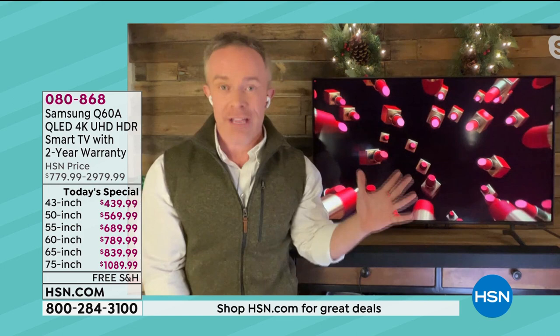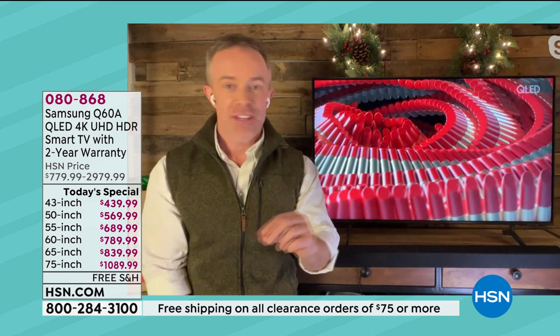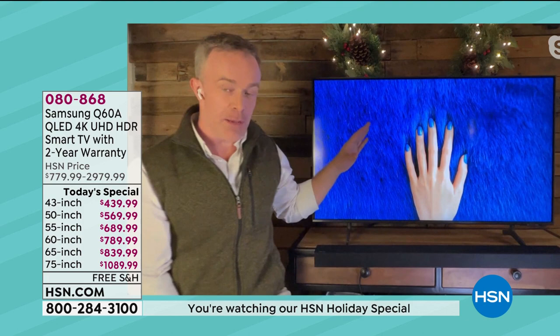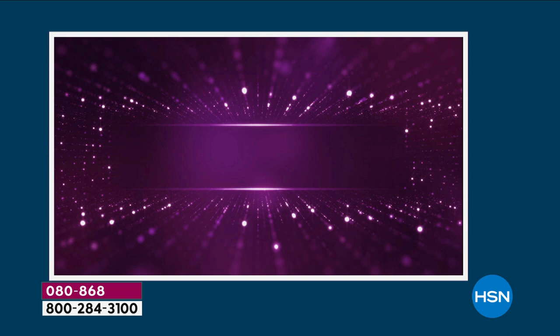Let's go back to the Q story. It is that quantum processor — everything is Q. The high dynamic range has been elevated. The processor is that Q processor. Q symphonic sound — what does that mean? With this upgraded sound quality, you actually have object tracking sound, so it's going to move with objects across the screen.